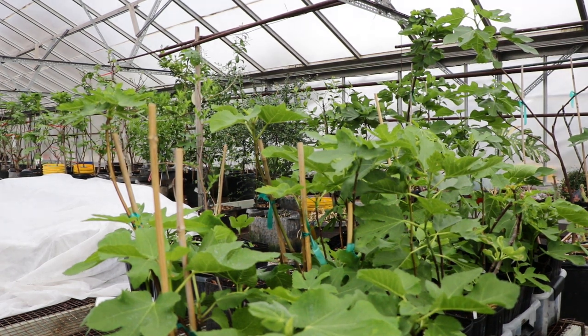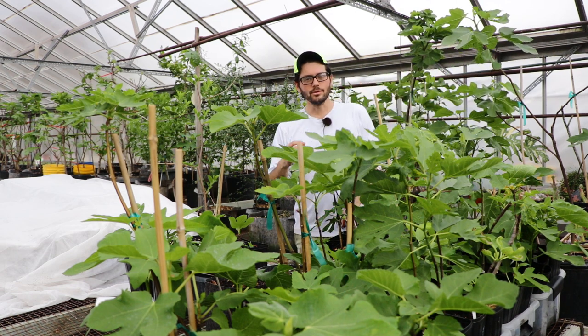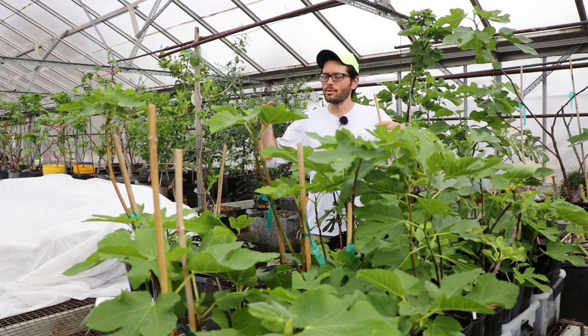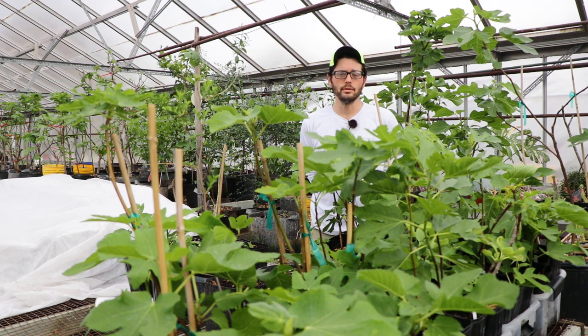Alright everybody, this is Ross the Fig Boss. I have been ecstatic, I think is the word, for this particular video. I really want to take you guys throughout this greenhouse space that I'm in and show you guys a little bit of a tour.